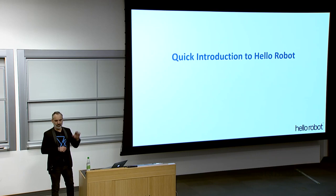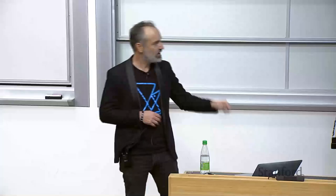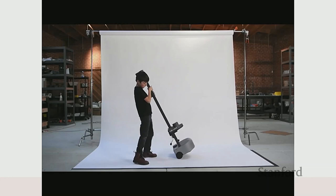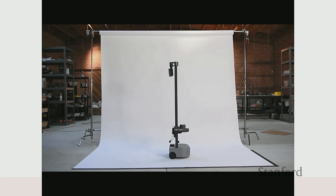Let me just start with a quick introduction to the company. We are based in the Bay Area up in Martinez, California near Berkeley. I'll play a two-minute product launch video. That's my son Levi, who's sitting in the back there.